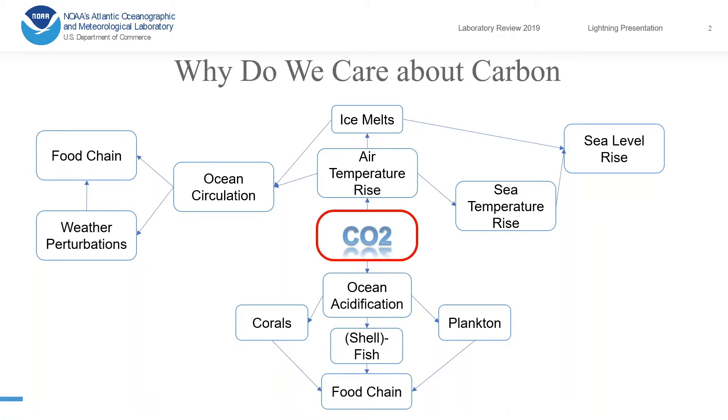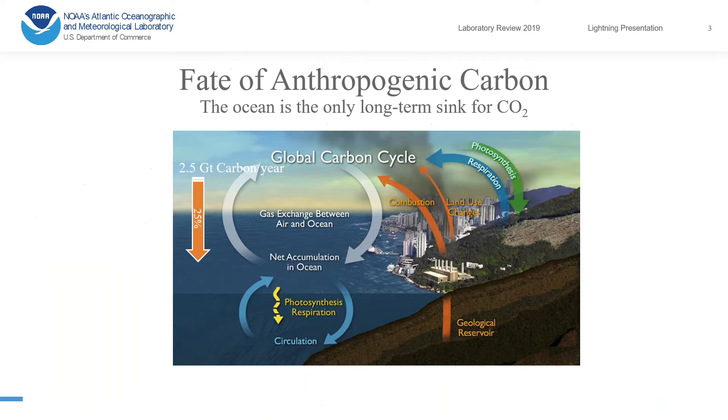As you probably know, carbon dioxide in the atmosphere is central to the global warming issue we have today, leading to air temperature rise and its many consequences. In the ocean, it leads to ocean acidification, which will be discussed later by my colleagues in more detail. As carbon dioxide increases in the atmosphere, it can either be absorbed by land or by the ocean, through the interface, and then gets stored in the interior of the ocean.